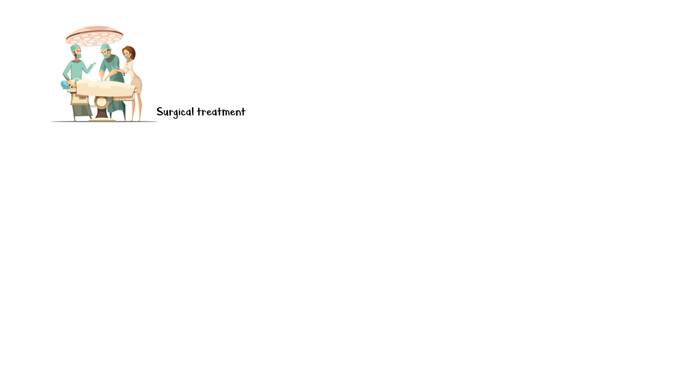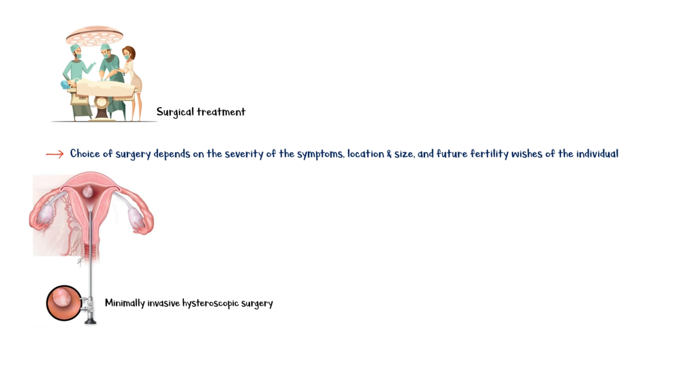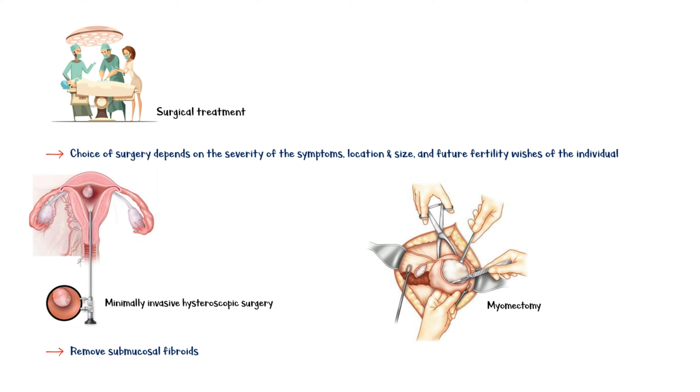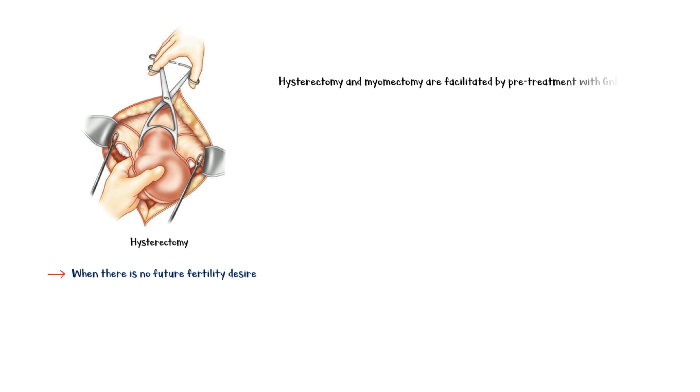Surgical therapy is the next treatment option. The choice of surgery depends on the severity of symptoms, location, and size of the fibroids, and the future fertility wishes of the individual. Minimally invasive hysteroscopic surgery can be offered to remove submucosal fibroids. Myomectomy is another surgical method to remove fibroids while preserving fertility. Hysterectomy, or complete removal of the uterus, can be offered when there are no future fertility desires. Both hysterectomy and myomectomy are facilitated by pretreatment with GnRH agonists, as they reduce fibroid size and vascularity, making removal easier and causing less bleeding during surgery.